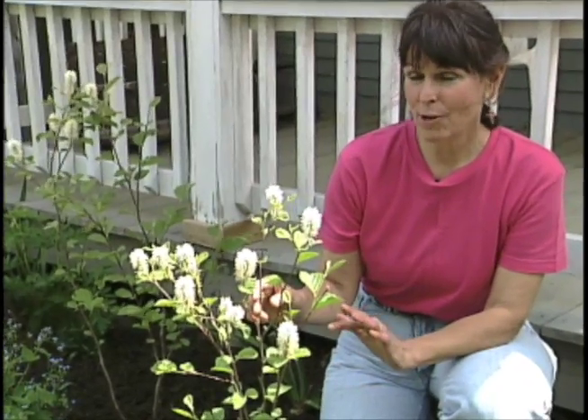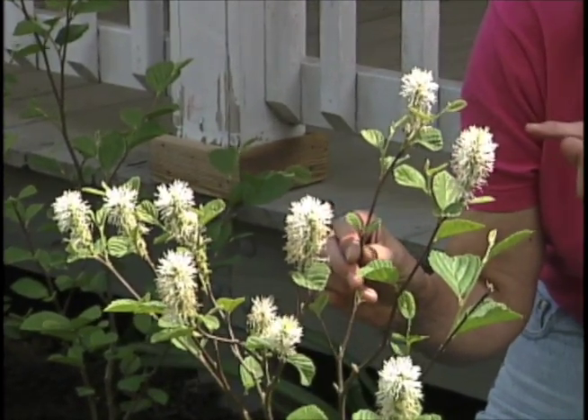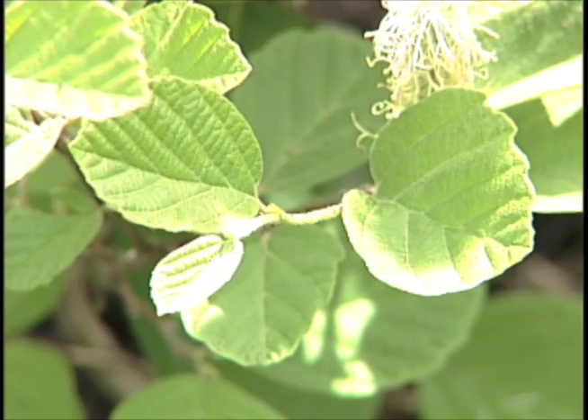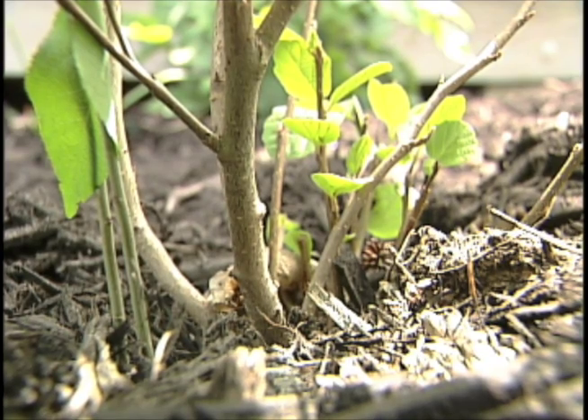This beautiful and little-known shrub is Father Gilla — a fabulous shrub because it has three-season interest. In the spring it has beautiful white flowers that smell like honey, starting around April and lasting about three weeks. In the fall, the leaves turn a wonderful color, and in the winter, the bark gets a beautiful color and starts to peel as the plant gets older.